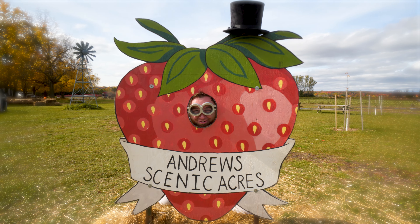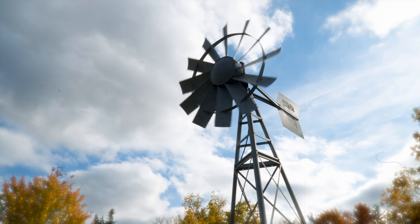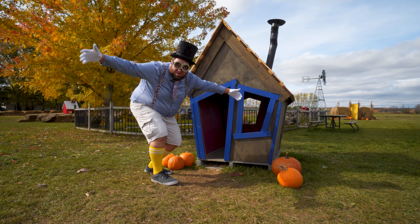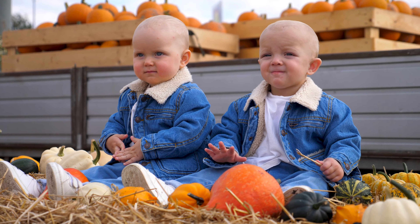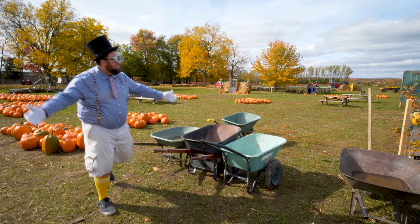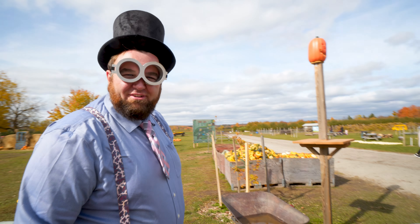Andrew Scenic Acres is so much fun! Look at the size of this house! Is it tiny or is Yammo Jammo really big? I know some jammerinos that could live in there, but I need a much bigger house! Lazy Gourd! Always just sitting around!